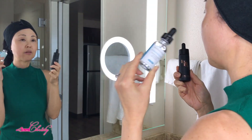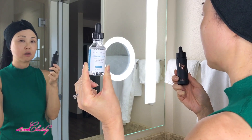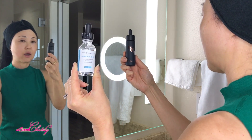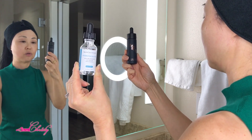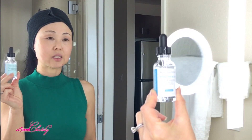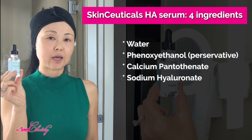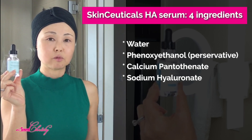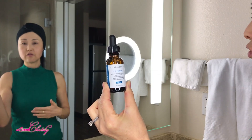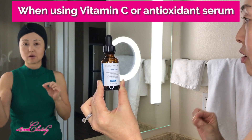On my left side — where I'm holding the SkinCeuticals — that is the side I used the regular Hyaluronic Acid consistently on my face and neck. On the right side, I used the Binot Multi-Weighted Hyaluronic Acid Serum. The SkinCeuticals Hyaluronic Acid basically has four ingredients — it's very simple. In addition to water, it has a preservative, calcium pantothenate (a water-soluble form of Vitamin B complex), and sodium hyaluronic acid.